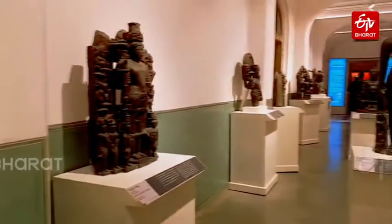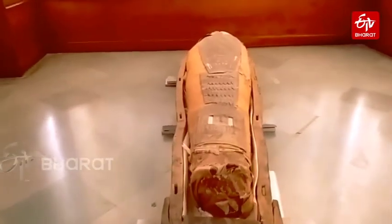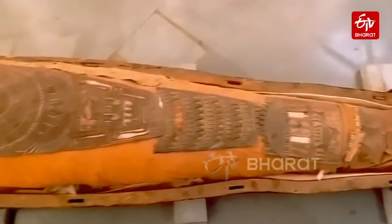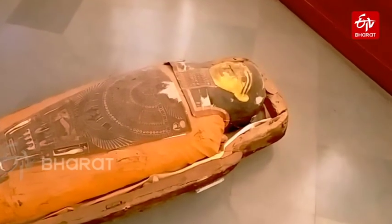Though every artifact of the Albert Hall is a thing of attraction, the Egyptian mummy here is a subject of curiosity for most visitors. The mummy, which is around 2,500 years old, was found during excavations at the old Egyptian city of Penopolis. The mummy is a woman named Tutu. It is said that a god named Khame was worshipped in Egypt at that time, and this woman was a member of the family of priests of the same deity.